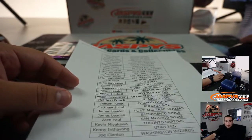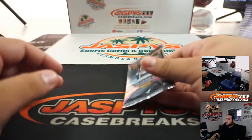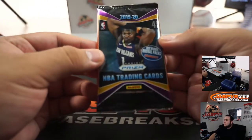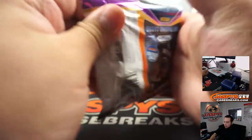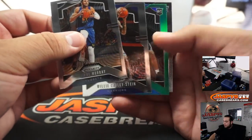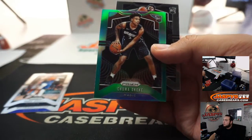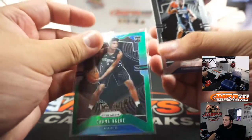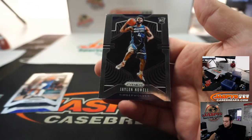Here you go guys, a quick pack break. Obviously still wanna try to get some monster hits out of here, but more for giving away the spot in the Mixer. Got a green rookie which is Chuma Okeke, and Jalen Noel.